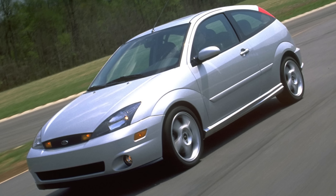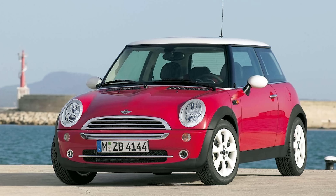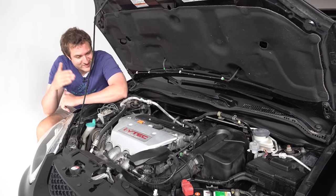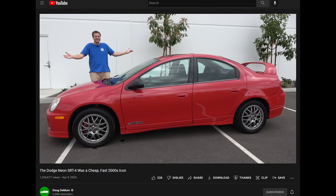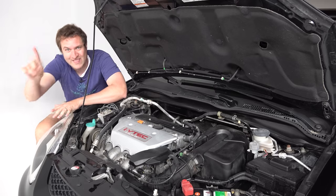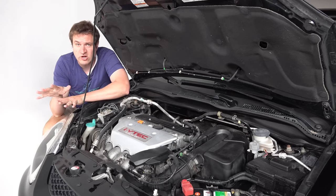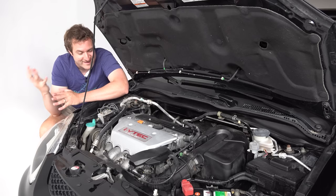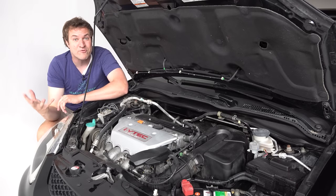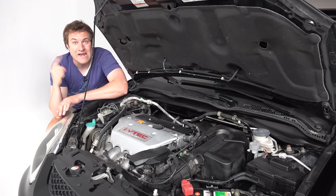The Ford SVT Focus had 170 horsepower, and the Hyundai Tiburon GT had 172. A base Mini Cooper cost comparably but only had 115 horsepower, so the Civic SI was well above that. The real bargain of the segment was the Dodge Neon SRT4, which started around the same price but had 230 horsepower — though you were buying a Chrysler product. Back in 2004, the sticker price for a new Civic SI was around $20,000, and this particular car is more expensive because it has the optional dealer-installed Honda Factory Performance Package, which I've only seen a couple of times.